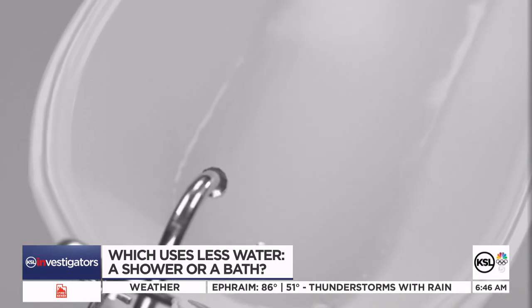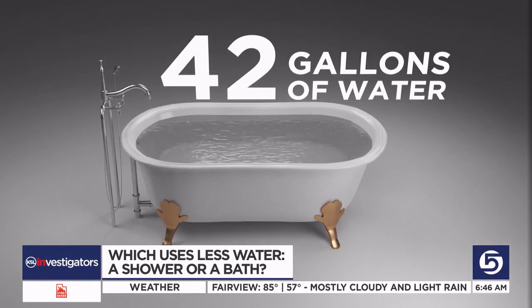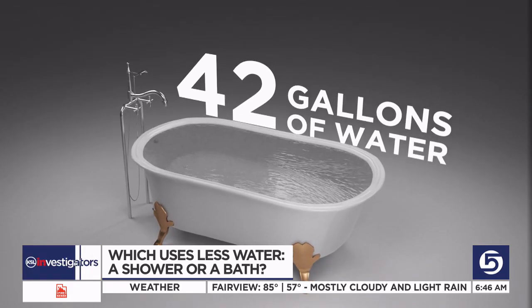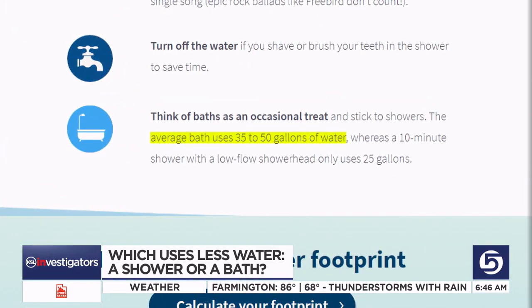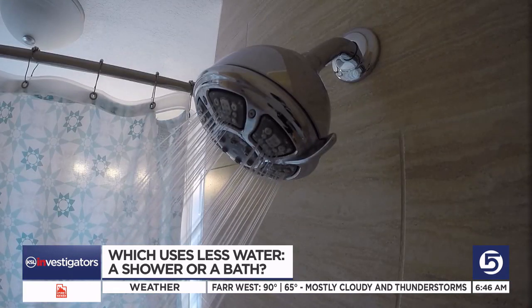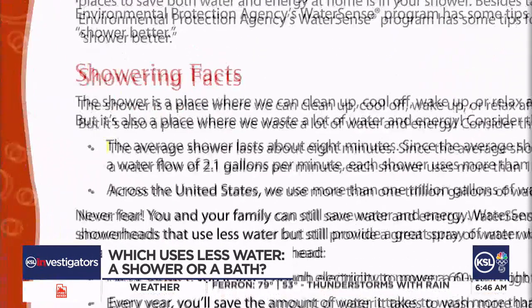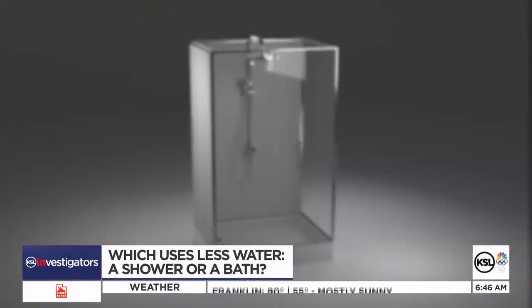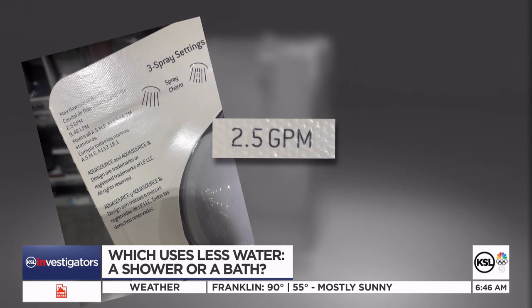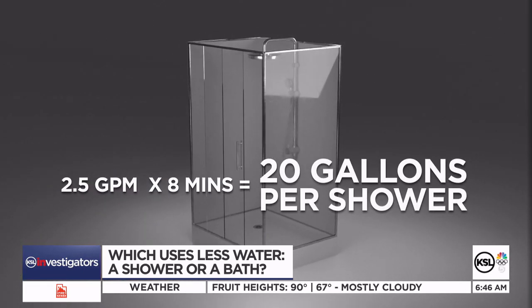The KSL investigators hit a couple of hardware stores and found that most tubs for sale boast a 42-gallon capacity. And according to watercalculator.org, after a couple of warm-ups, the average bath uses between 35 and 50 gallons of water. How does that compare to taking a shower? Well, according to the CDC, the average shower is eight minutes long, and most showerheads boast an output of 2.5 gallons per minute — so the average shower uses about 20 gallons of water.